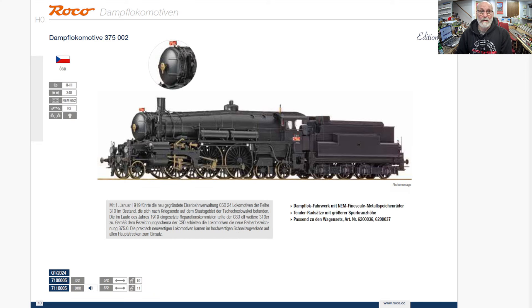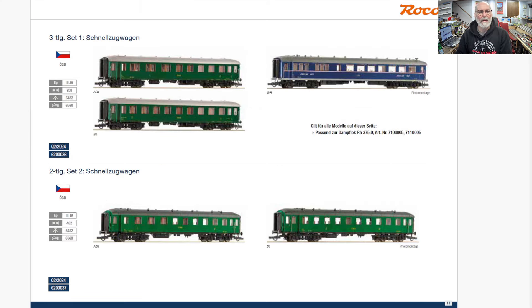Here's another one I really like — a Czech one. Because I'm not into steam locomotives, the classes and everything get me. But a Class 24 as it looked in 1919, if you read the little description. And then some cool-looking cars to go with it as well — a three-car set and a two-car set.